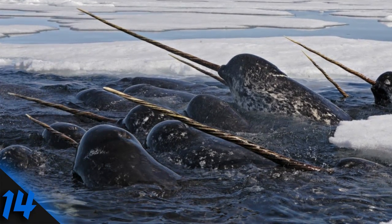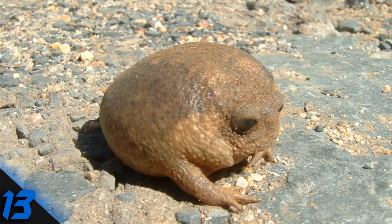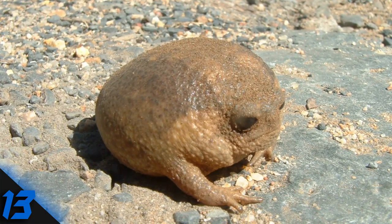Number 14: Narwhal. Like unicorns of the sea, but they actually exist. Narwhals have nerves in their magnificent-looking tusk, probably to help them sense their environment better.